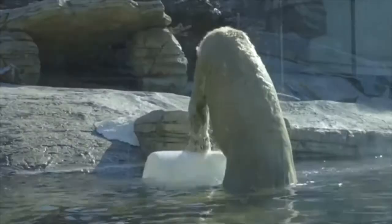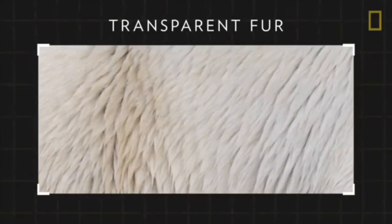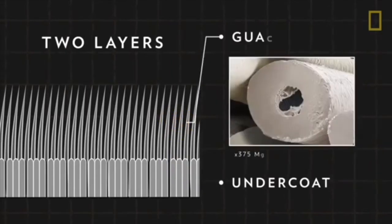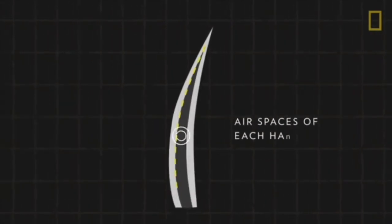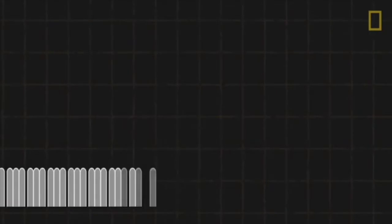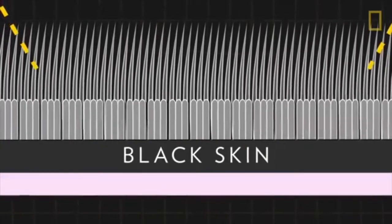I bet you didn't know that polar bears are not actually white. A polar bear's coat has two layers of hair: an outer layer made up of long hollow guard hairs, and a soft thick undercoat made up of shorter hair. These guard hairs are mostly transparent or clear and are hollow. But thanks to the air spaces in each hair, all visible light is scattered, making it appear white. Underneath these hairs, their skin is black.